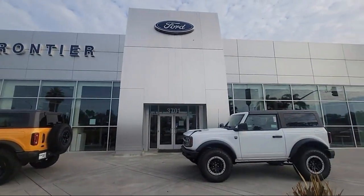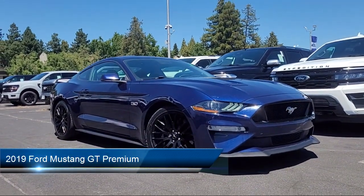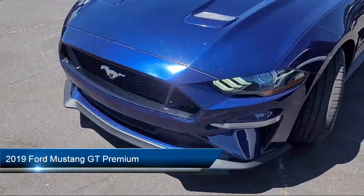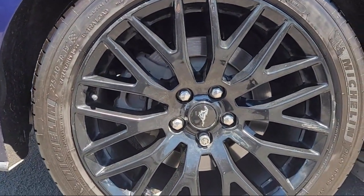Welcome to Frontier Ford, and here's a look at one of our great vehicles for sale. It comes equipped with voice operated audio system, drive mode selector, Bluetooth auxiliary audio input, and in-dash rear view monitor.